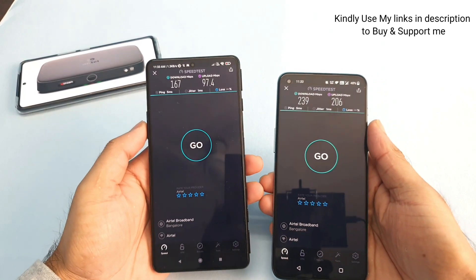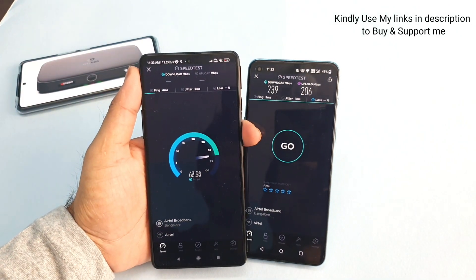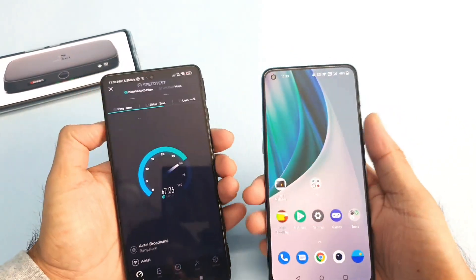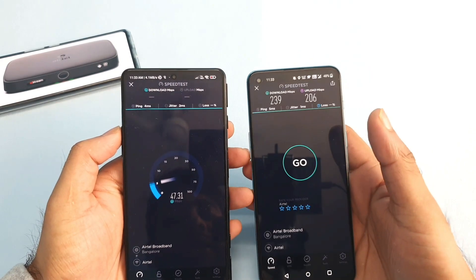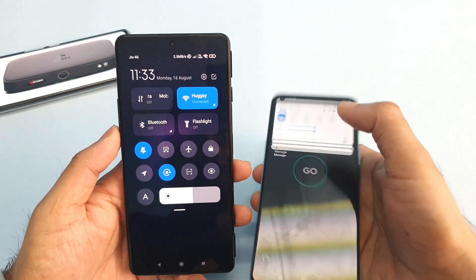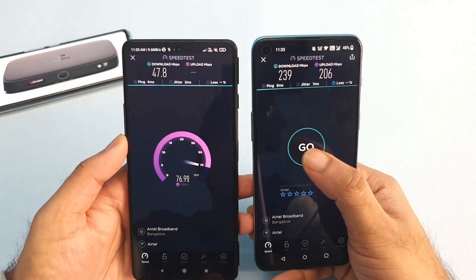Let's start the test again on the POCO F3 GT and see what happens the second time. This time the POCO F3 GT is getting about 47 Mbps. Let me open the speed test on the OnePlus Nord 2 as well — same Wi-Fi connection, both phones connected — and as soon as this finishes I'll be ready to start on the OnePlus Nord 2.